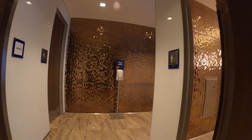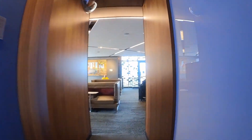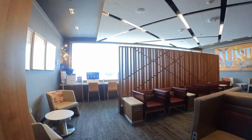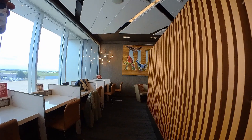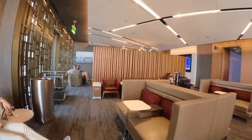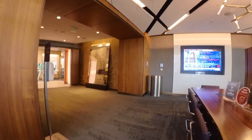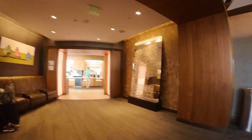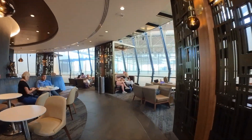Leaving the bathroom there's a 'Keep Austin Weird' sign — classic Austin motto. There is more seating back here, and it's nice that you can look onto the runway from back here. There are always a couple of people back here if you want some peace and quiet away from everyone else — I do highly suggest sitting back here. Coming back towards the front, right in front is an espresso machine.